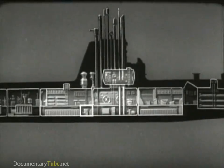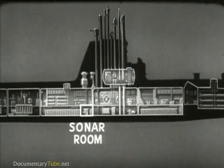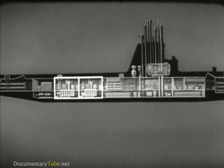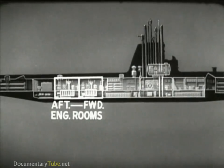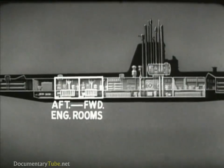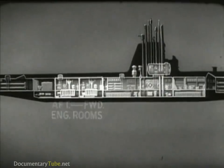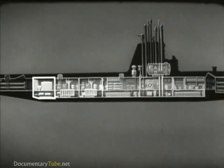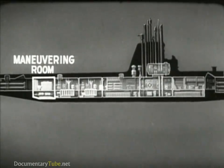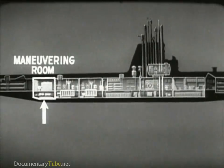Above the after battery space are the crew quarters with crew dinette and galley. This space below the crew quarters is used as a sonar room. After the crew quarters are the two engine rooms, each containing two main diesel engines and the generators they drive, together with auxiliary equipment. After the engine room is the maneuvering room, which is the electrical control station for propelling the ship. Here are the main motors which drive the propellers.